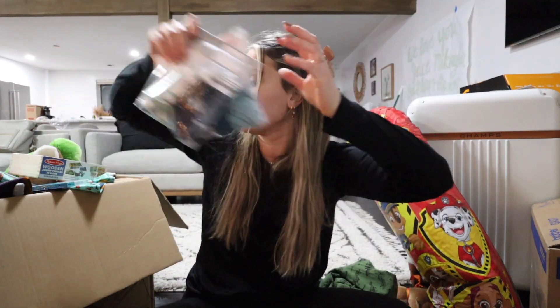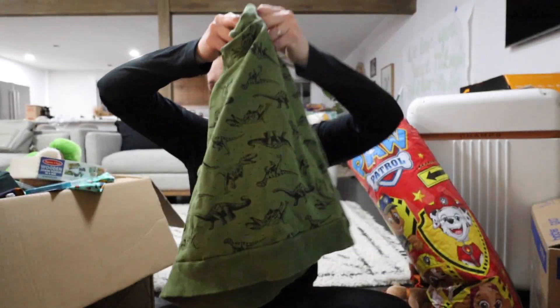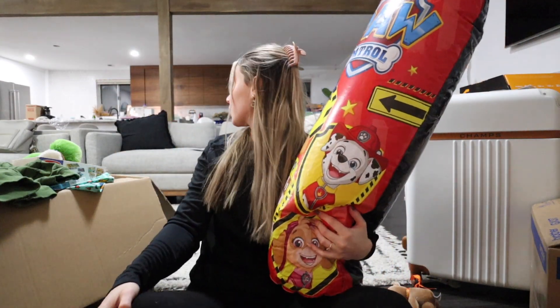A little Baby Yoda shirt that I saw at Target — I think it was only six dollars or something. Another dinosaur hoodie from my sister. It's the next morning, but finishing up — he got these little Paw Patrol things and a punching bag. So I think that is the last of what Beckham got.